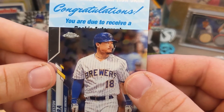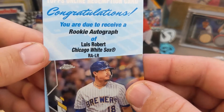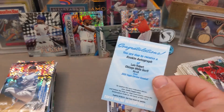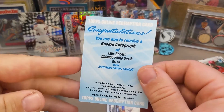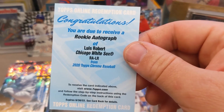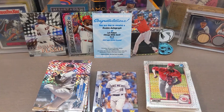Congratulations — you're due to receive a rookie autograph of... I'm so nervous. Oh my God. No way — no way! Boom. Are you serious? Oh my goodness — yes! That is why I love the hobby right there. I'm embarrassed to tell you how much money I've spent on retail and I have not pulled one base Luis Robert card at all. This is awesome. My first ever redemption — it is a Luis Robert rookie autograph. I am so pumped. I'm so glad I could share this with you guys.